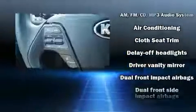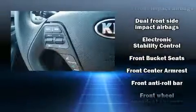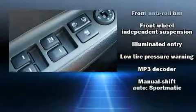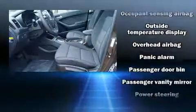Kia ensures the safety and security of its passengers with equipment such as dual front impact airbags with occupant sensing airbag, head curtain airbags, traction control, brake assist, a security system, and four-wheel disc brakes with ABS.